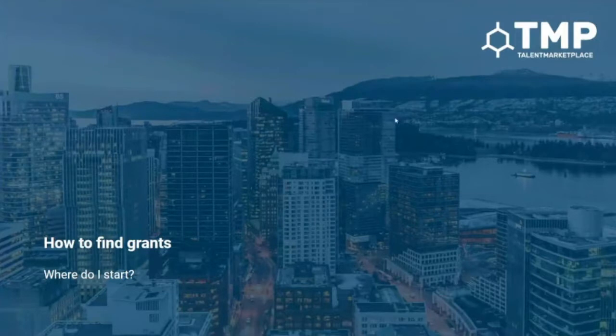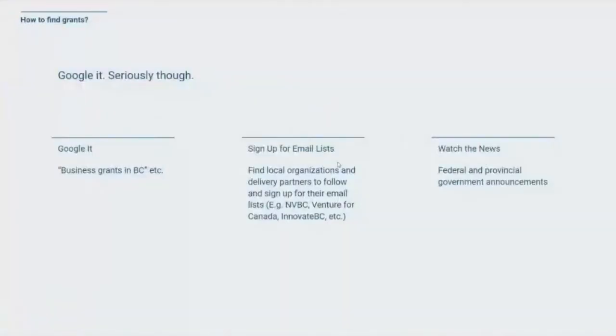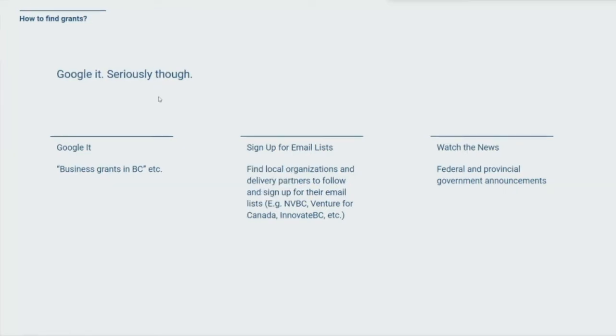So secondly, how to find grants. This is general advice on where you should be looking, and this is going to differ slightly based on your location. First one — Google it, but like seriously though. This is literally the easiest place to start. You could Google 'business grants in BC,' or if you're in a different province be more specific — like 'hiring grants in BC,' 'small business grants in BC,' or 'technology grants in BC.' Start with Google, just search for it and you'll be surprised on what you find.